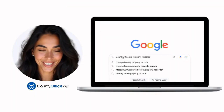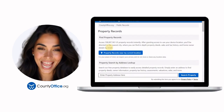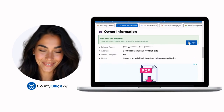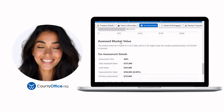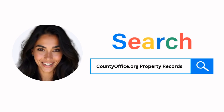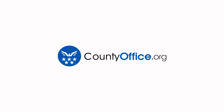Want the inside scoop on your neighborhood? Imagine knowing exactly what your neighbors paid or who actually owns that stunning house down the block. At CountyOffice.org, you can create a free account and search through over 150 million property records — owner names, mortgage details, sale prices — all those things other sites make you pay for. Don't miss out. Just Google CountyOffice.org property records or head to CountyOffice.org directly and create your free account today.